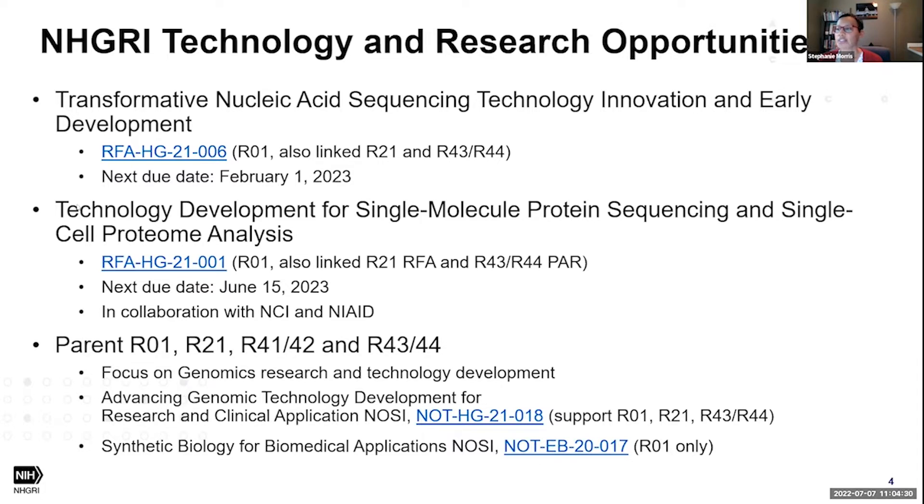We also have RFAs for technology development for single molecule protein sequencing and single cell proteome analysis — an opportunity in collaboration with two other NIH institutes, NCI and NIAID. The next due date is in June 2023. We also receive applications through the parent announcements for the R01, R21, and the small business program focused on genomics research and technology development, with a notice of special interest specifically for genomic technology development.